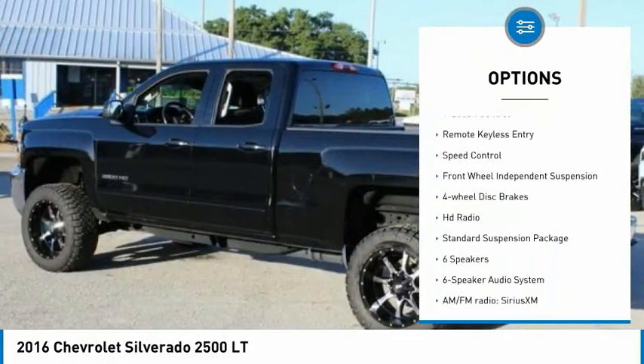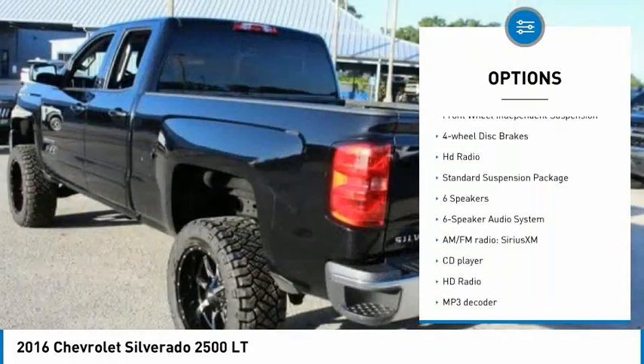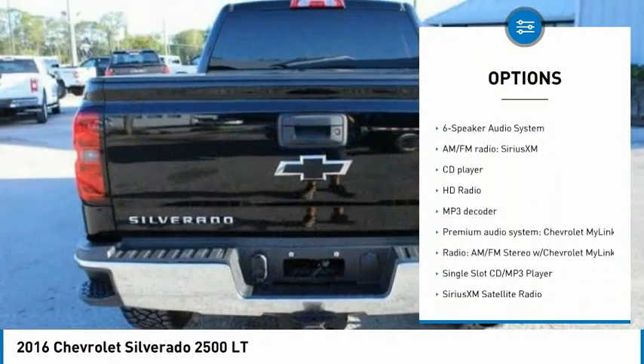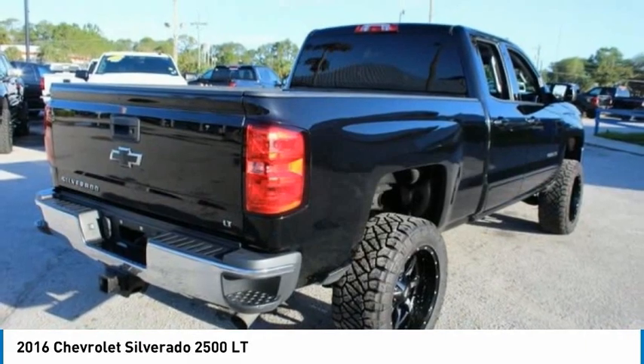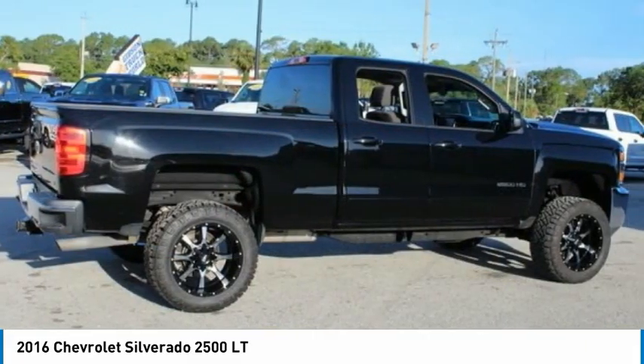Electronic stability control, alloy wheels, brake assist, traction control, remote keyless entry, speed control, front wheel independent suspension, four wheel disc brakes, HD radio.